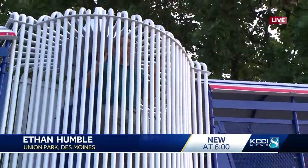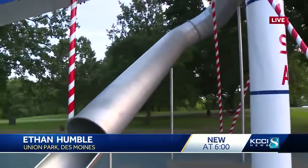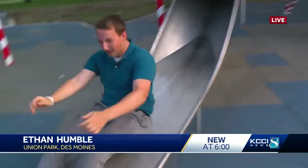And now it's my turn to try out the slide. Let's see how this goes — I might be a little too big for this, but we'll see. Oh, here we go! Oh my goodness gracious. Woo! Wow, that sure gets you moving. Holy cow, I can see the appeal now.